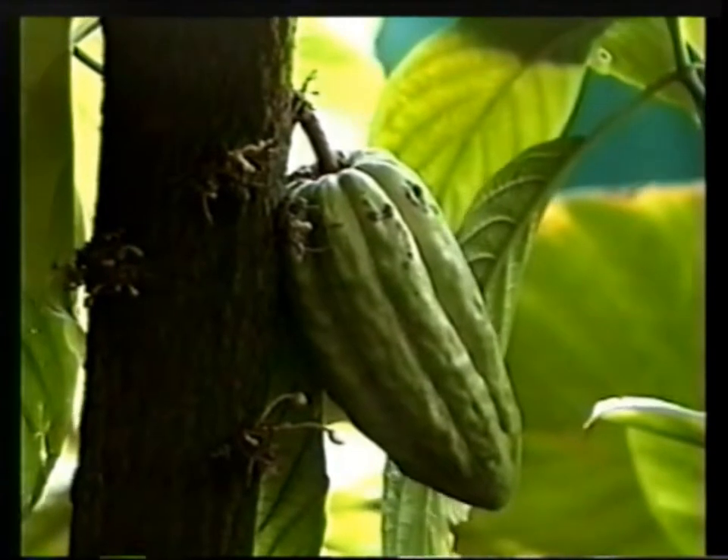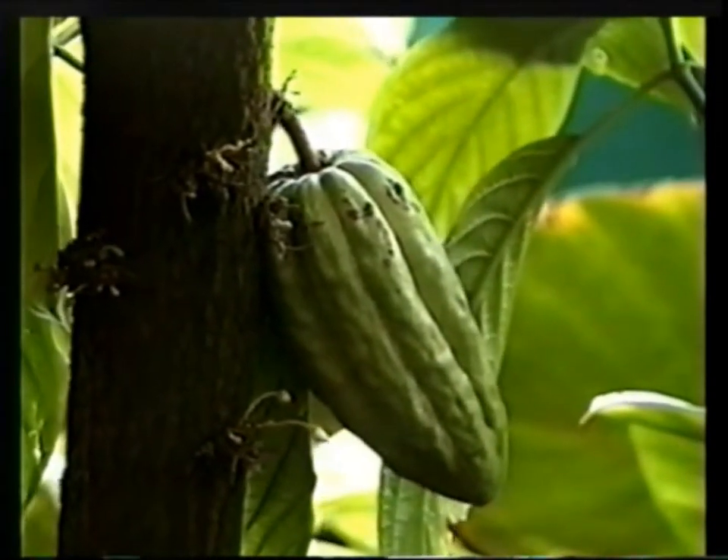There are some big ones too. The pod is small because it's just started growing. Inside the pod, when you cut it open, there are beans inside. The beans are then scraped out and put into a bin so that they can be fermented.